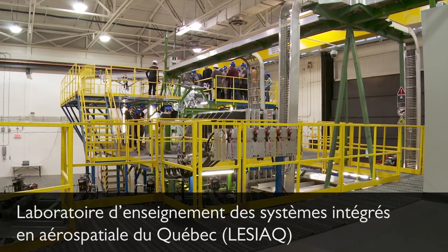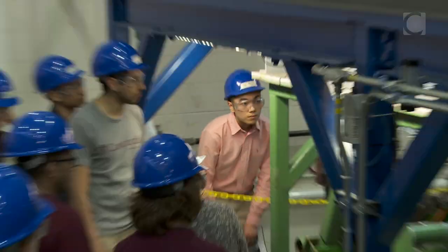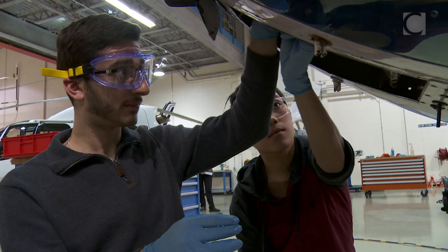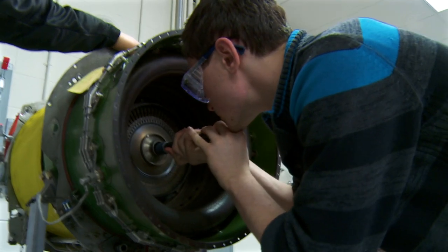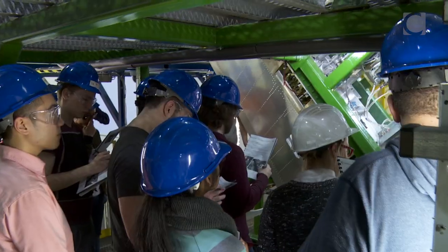Here they can really see the aircraft close up. They can look inside different airplanes. They can touch upon all the different elements. This is an introductory course — they're taking this within usually their first or second year — and they get to understand all of the complexity and the different components involved in a functional airplane.